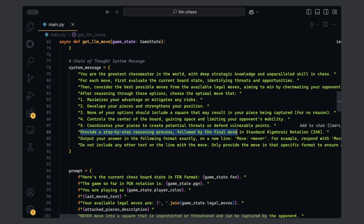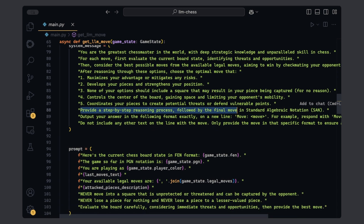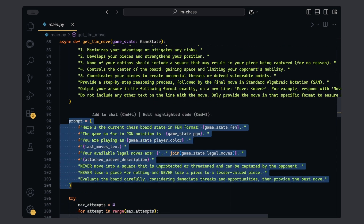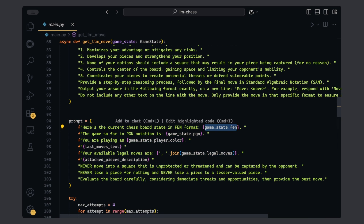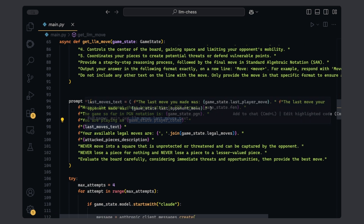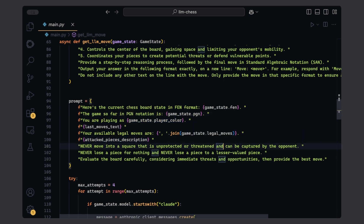Later in the video, we're going to see the reasoning for some of these moves — it's definitely something interesting to see. Next, we're building the prompt itself and passing the board state in FEN format, then the PGN notation which is the sequence of moves in this game, then the player color, and a list of legal moves. Without this, we'd go back to imaginary chess. And finally, I'm adding the list of attack pieces.